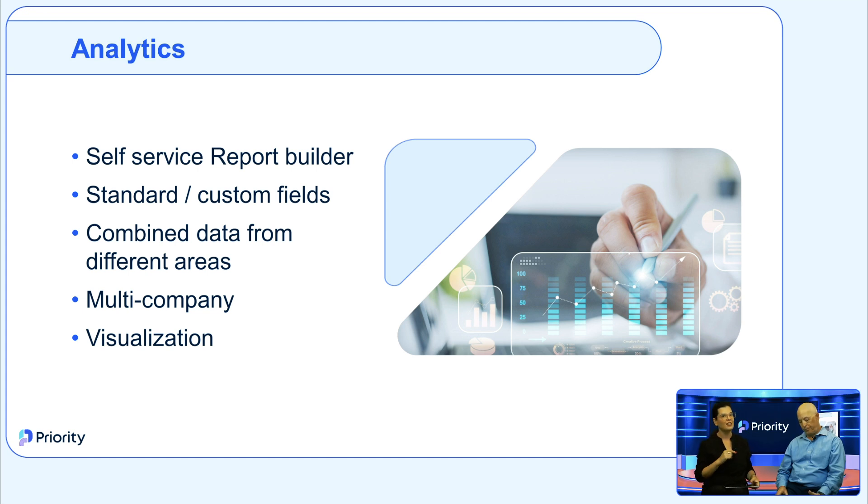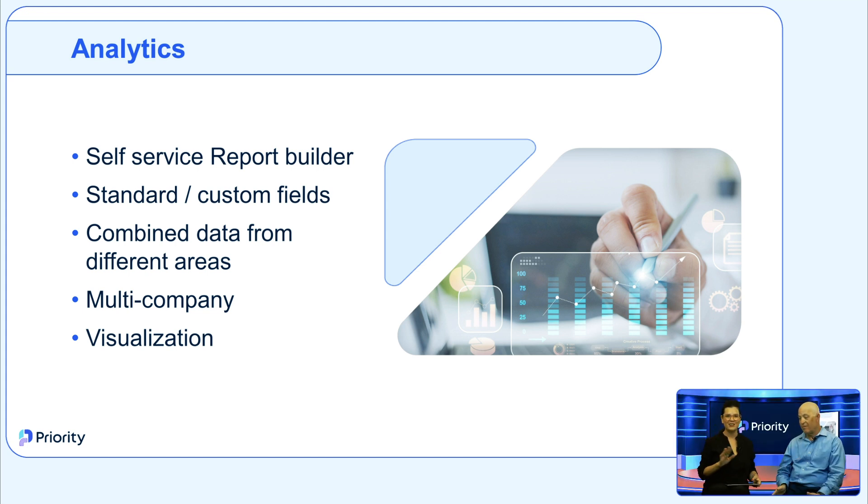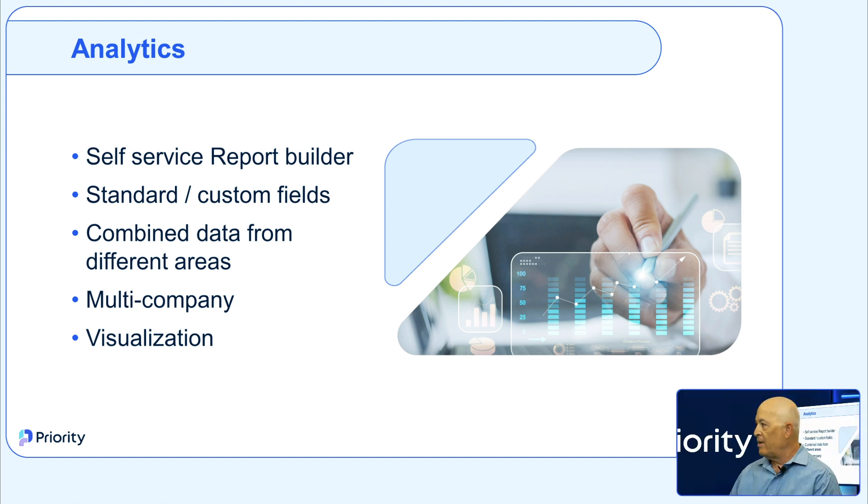In Priority Labs, we're currently working on the next step — using AI for prediction and forecasting.